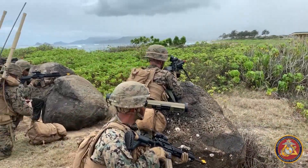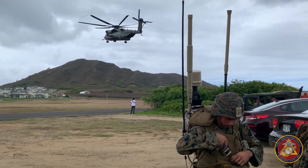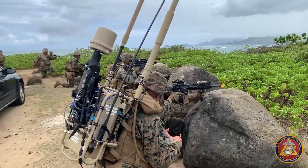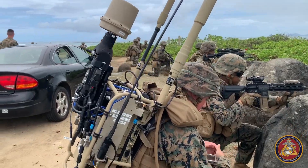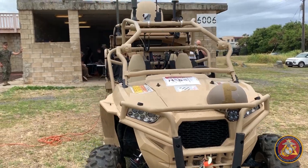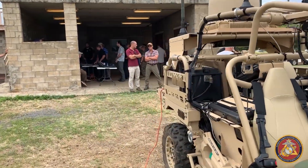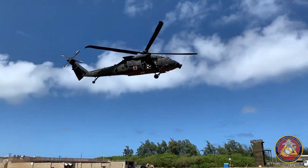Island Marauder is an annual technology demonstration exercise hosted by Marine Corps Systems Command, 3rd Marine Regiment, and Marine Corps Base Hawaii. It tests the networking on the move capability of providing communications at the tactical edge and other high-tech military equipment that challenge the traditional picture of command and control.